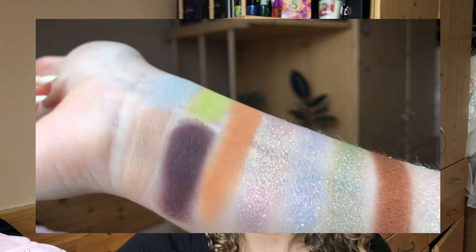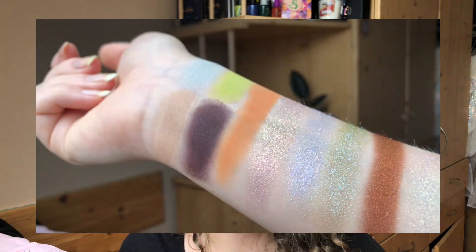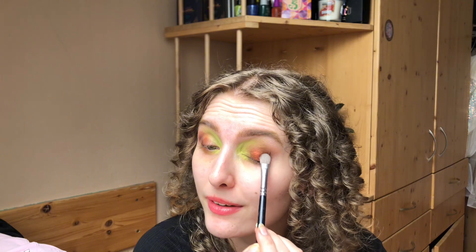Doing the same on the lower lash line and then coming back with shimmer shades. Sorry if swatches and close-ups look a bit gray or desaturated — it's very overcast outside and everything looks washed out. Now using the rusty shade from the Hollow Bean palette; I don't actually use this one much in the Hello Bean palette — I think I replaced it or the orange shade with something from the Alter Ego palette.